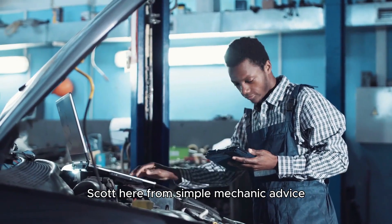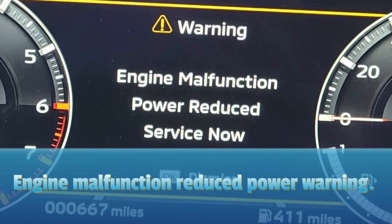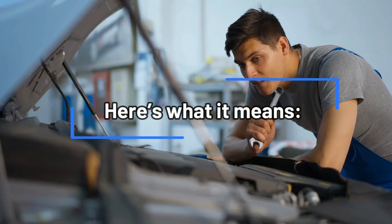Hey everyone, Scott here from Simple Mechanic Advice. Today we are going to look at engine malfunction reduced power warning — here's what it means.